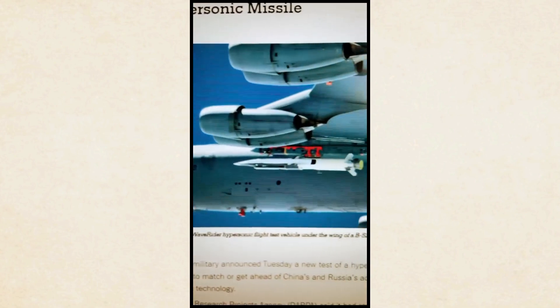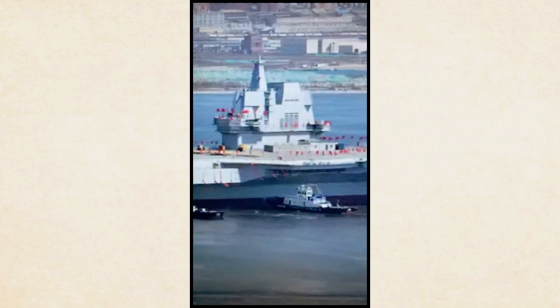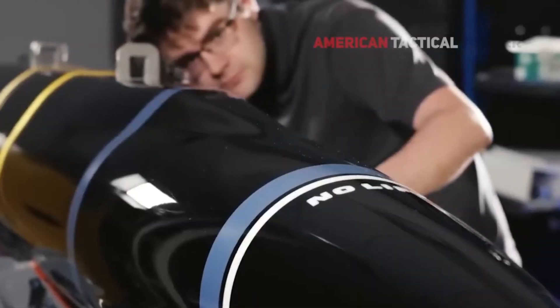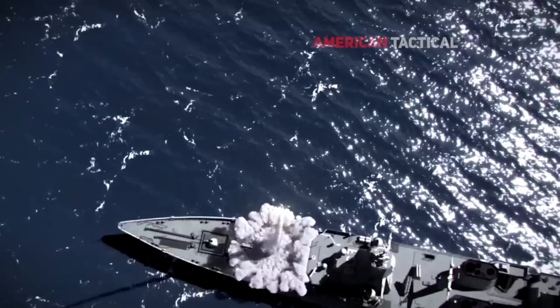The United States only has a few hypersonic missiles, and they cost between 50 and 100 million dollars each. So they might be useful against high-value targets such as an enemy aircraft carrier. But until the cost problem can be fixed, all you have is a cruise missile with a conventional warhead that just happens to fly really fast. The Department of Defense sees these technologies as essential for maintaining strategic deterrence and gaining a long-term military advantage.